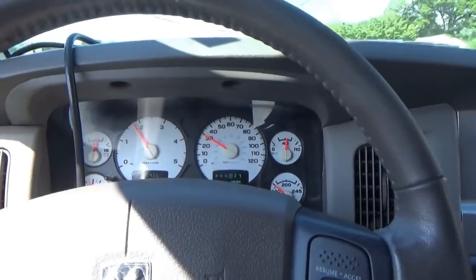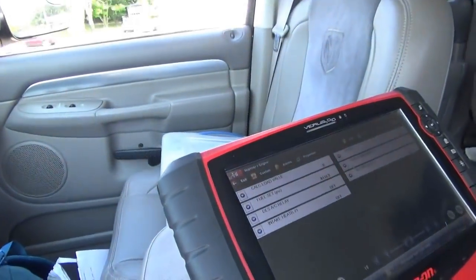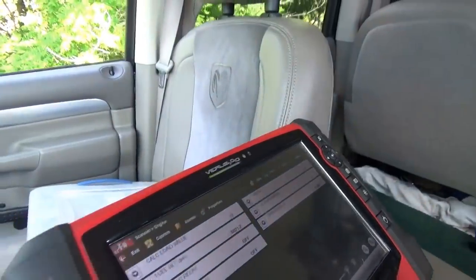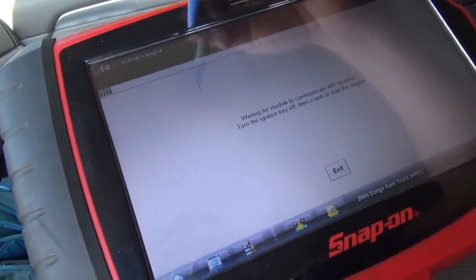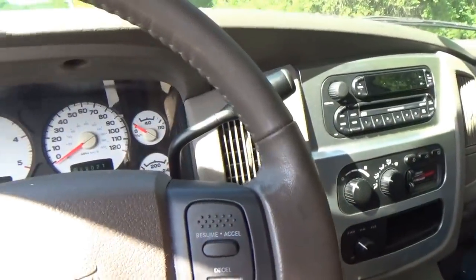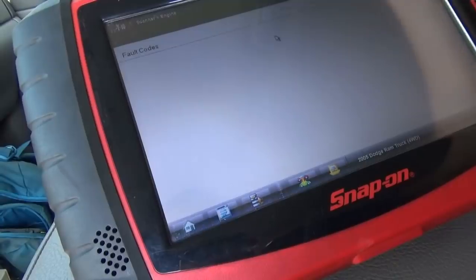At least you can't set it below 30 miles an hour. Whoa — saw that? That was cool. Let's pull over. I want to clear the codes out — look, all the data PIDs are weird. Let's exit out and clear codes. Yes — DTCs are erased. No codes present.